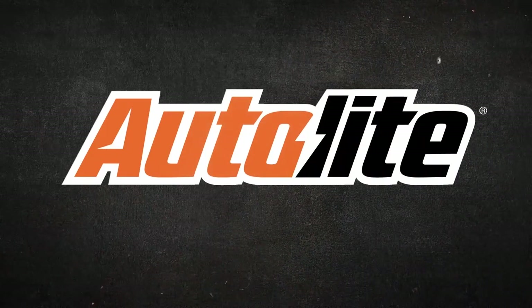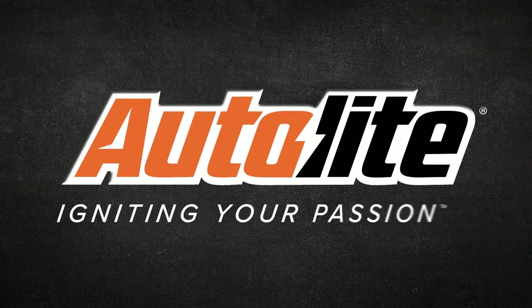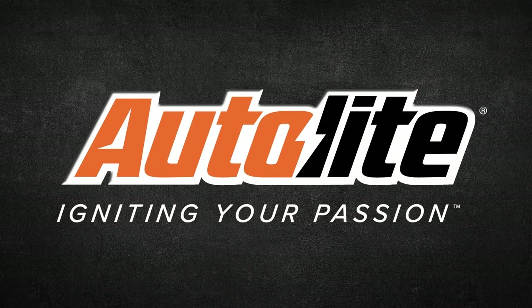Auto Pros on the Road is sponsored by Autolite, manufacturers of high-quality spark plugs since 1935. Visit Autolite.com for more information.